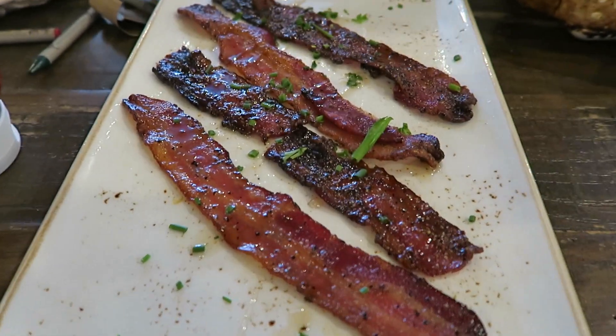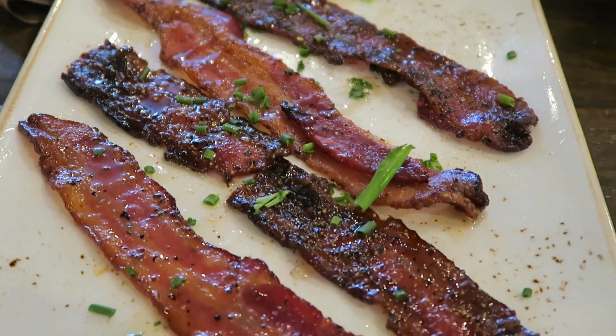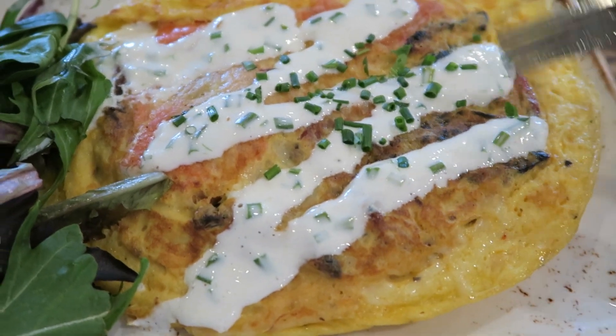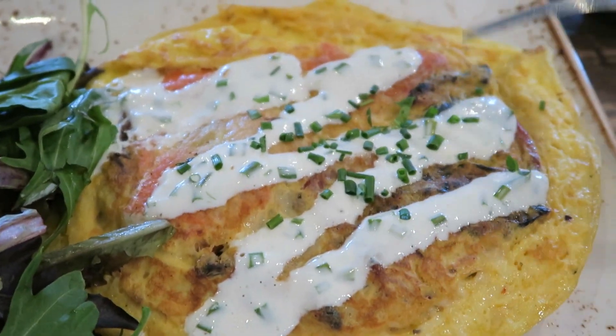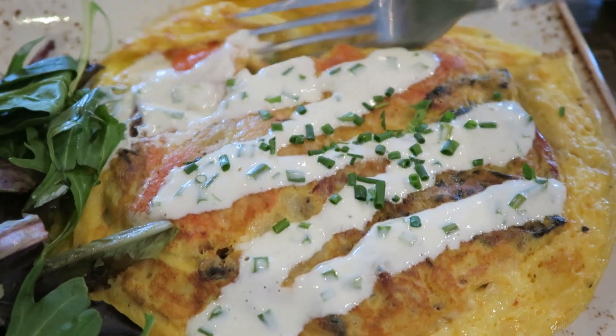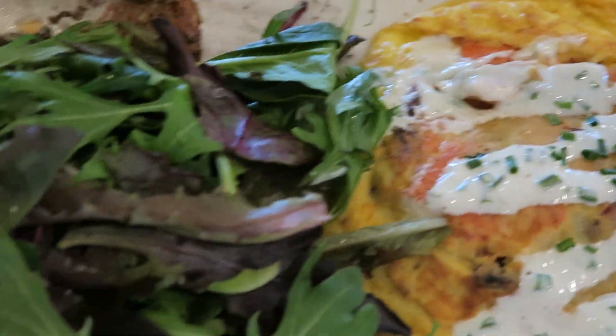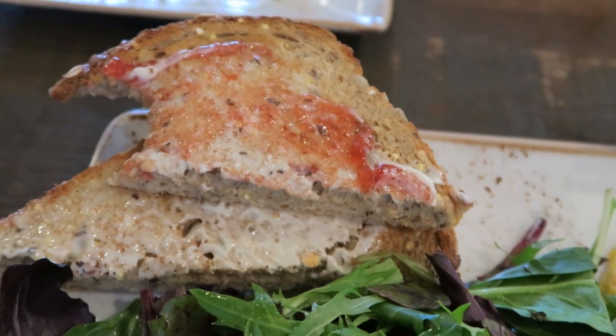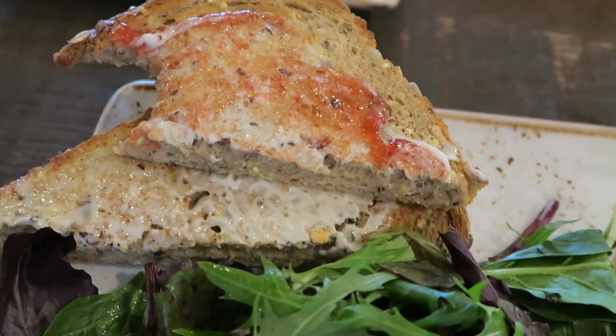Million dollar bacon — basically candied bacon. This is a salmon frittata with a chive cream sauce on top. I've had this a few times. It's parmesan cheese and I think there's some roasted red peppers in here. This is a lemon vinaigrette dressed salad, and this bread — as you can see, I've already dived in.